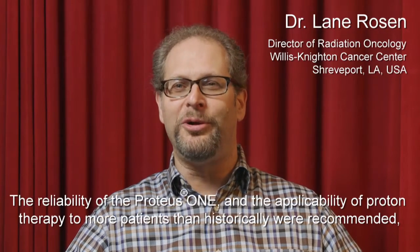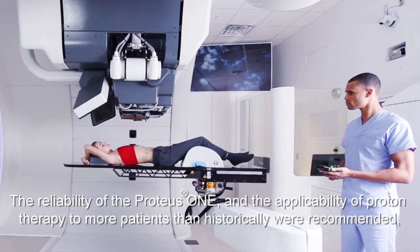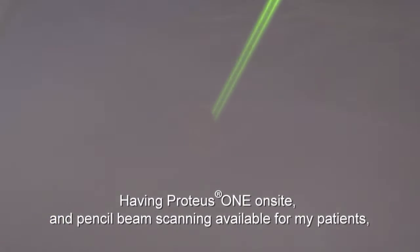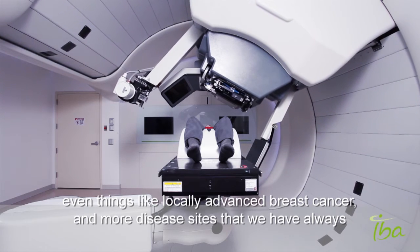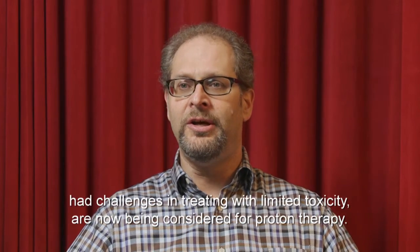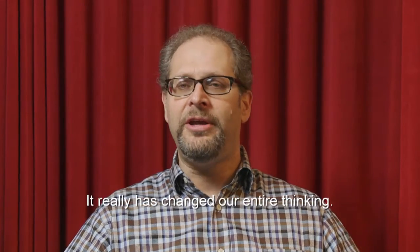The reliability of the Proteus-1 and the applicability of proton therapy to more patients than historically were recommended has been our biggest surprise. Having Proteus-1 on site and pencil beam scanning available for my patients means that complex tumors — retroperitoneal sarcomas, locally advanced breast cancers, and more disease sites that we've always had challenges in treating with limited toxicity — are now being considered for proton therapy. It really has changed our entire thinking.